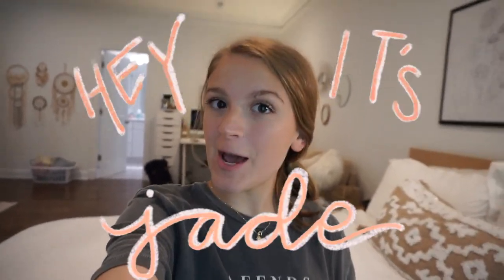Hey guys, it's Jade and welcome back to another video on my channel. In today's video, as you can probably tell by the title, we are going to be going college apartment shopping. I actually did a dorm hall last year, but this year we're actually living in an on-campus apartment, so there's a lot more things we need to get — things for the kitchen, bathroom, living room, all sorts of stuff.